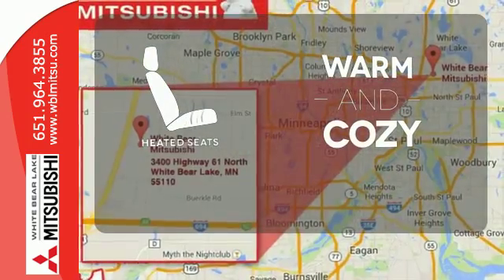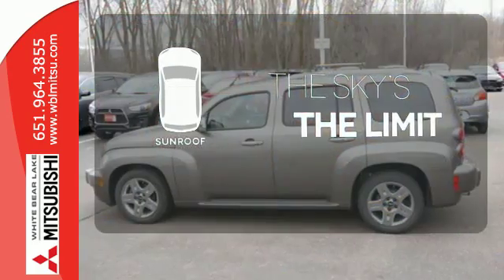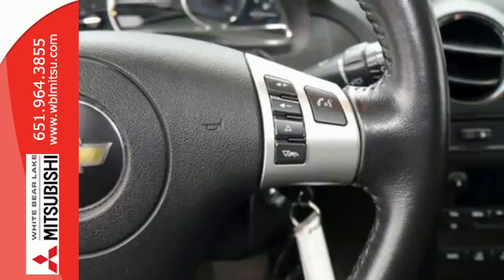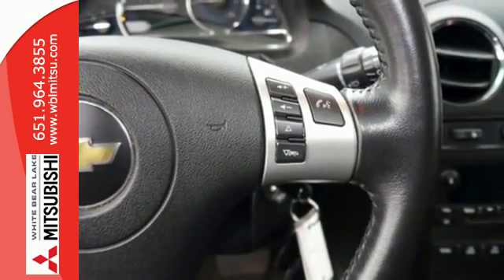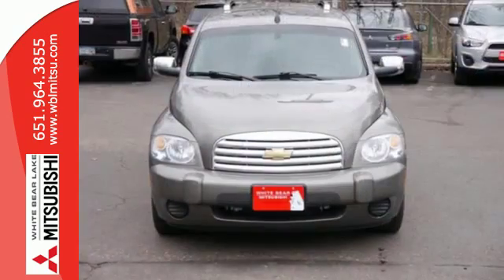Wrap yourself in the comfort of heated seats. Get your daily vitamin D by opening up the sunroof. Head to toe, your look is complete with chrome wheels. Whether you're looking for a unique and value packed vehicle for your family or your commute, this incredibly versatile HHR is the perfect choice.